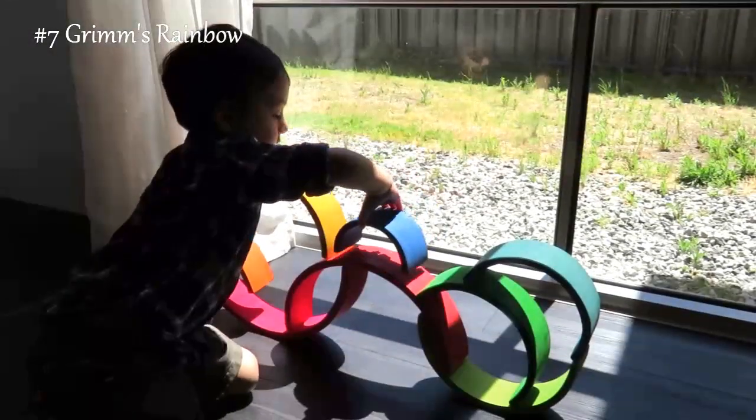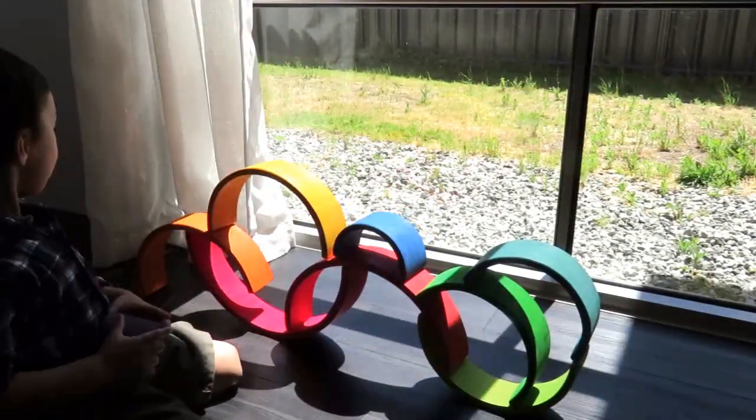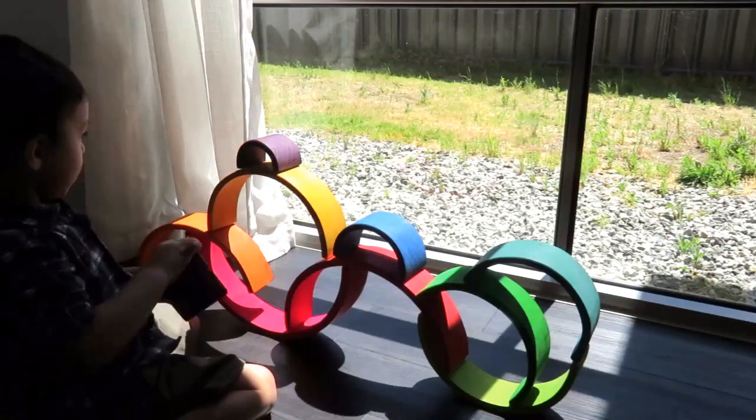Our little ones keep on coming back to it, making sculpture after sculpture and experimenting with how the pieces balance and fall.